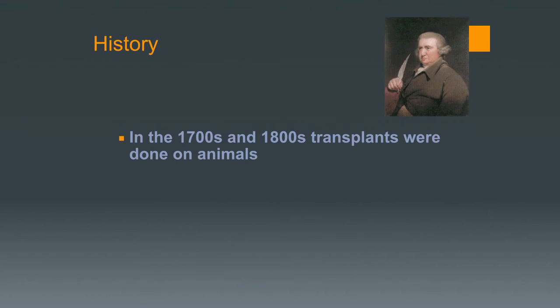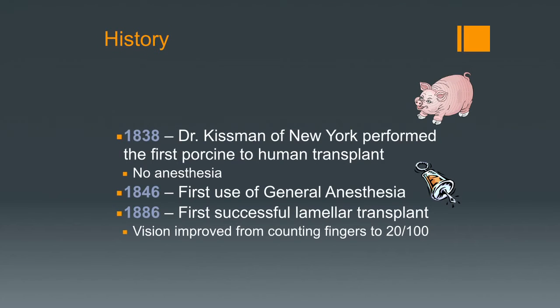Transplants first started in the 1700s and 1800s as a concept, and some experimentation on animals occurred, but none were successful. In 1838, Dr. Kisman in New York did a porcine-to-human transplant; it did not work. There was no anesthesia at that time, so you can imagine that was quite a procedure to go through. General anesthesia first came about in the mid-1800s.